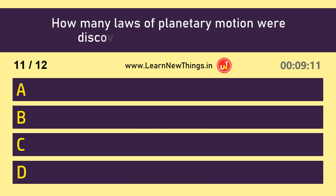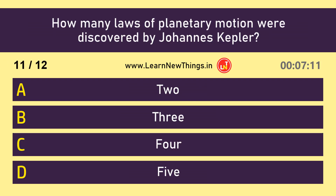How many laws of planetary motion were discovered by Johannes Kepler? 3.